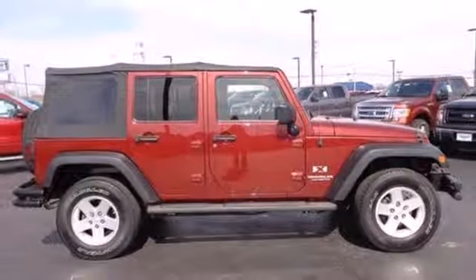Get the power, handling, and room you need, along with the great looks you want. Take it for a test drive today.